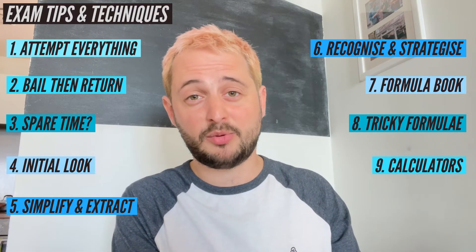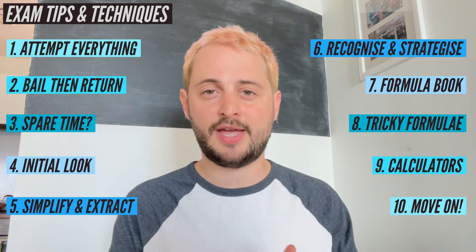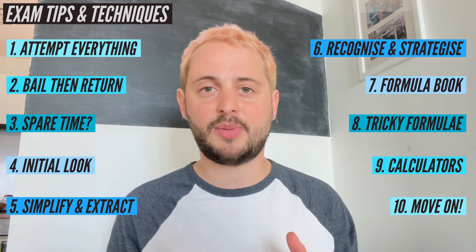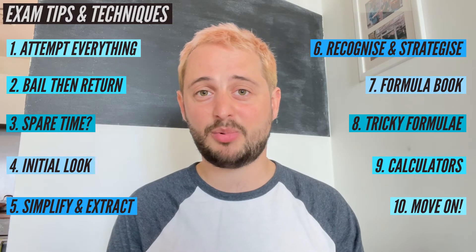And then number ten, which is probably the most important one: after you've closed that exam, you just need to move on and forget about it. There's always going to be another paper, or it'll be the end of your exam season and you can finally have a break.